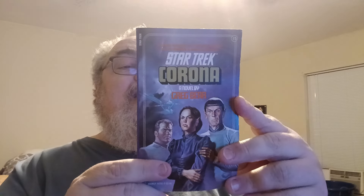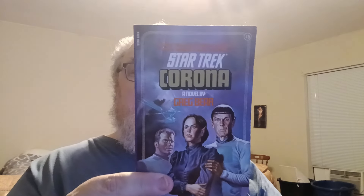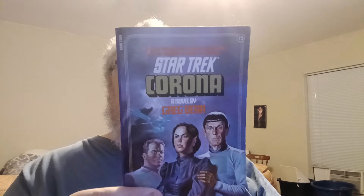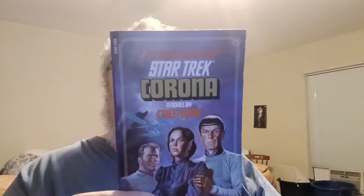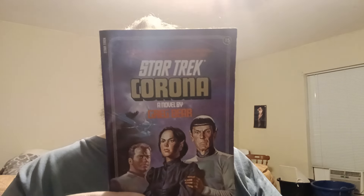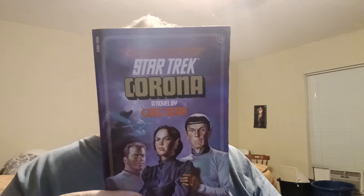This is number 15 in the numbered series — Star Trek: Corona, a novel by Greg Bear. A cosmic force rules a distant planetoid and the universe is about to explode — the whole universe! An awesome sentient force of protostars called Corona has taken control of a stranded team of Vulcan scientists. The Enterprise comes on a rescue mission with a female reporter and a new computer that can override Kirk's command. Suddenly the rescuers must save themselves and the entire universe before Corona unleashes a Big Bang. That sounds cool — I know I hadn't read that one.